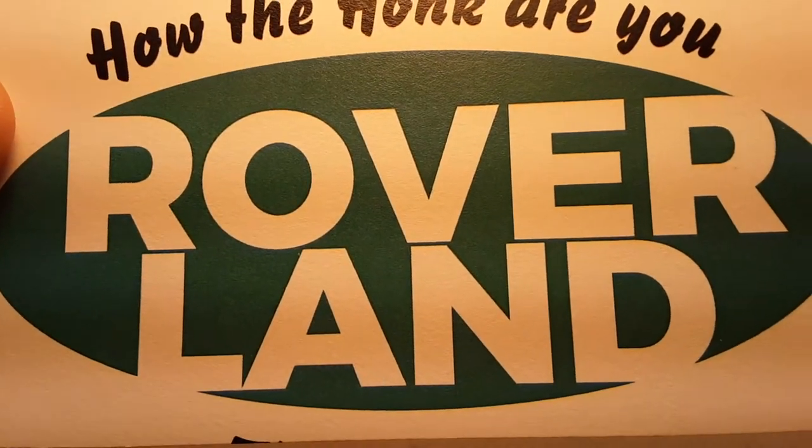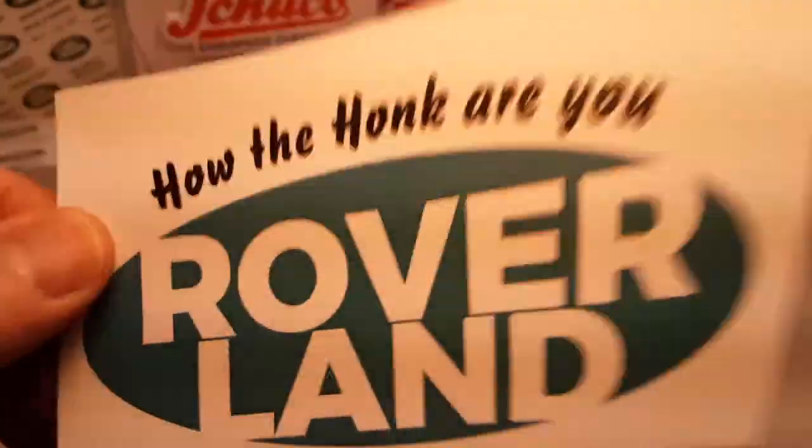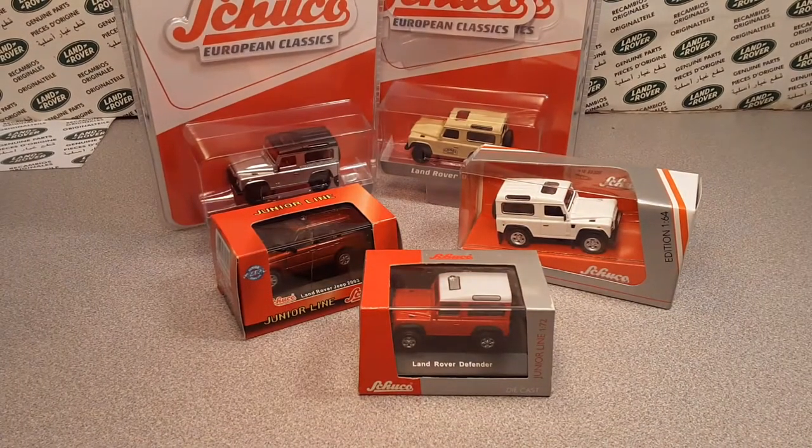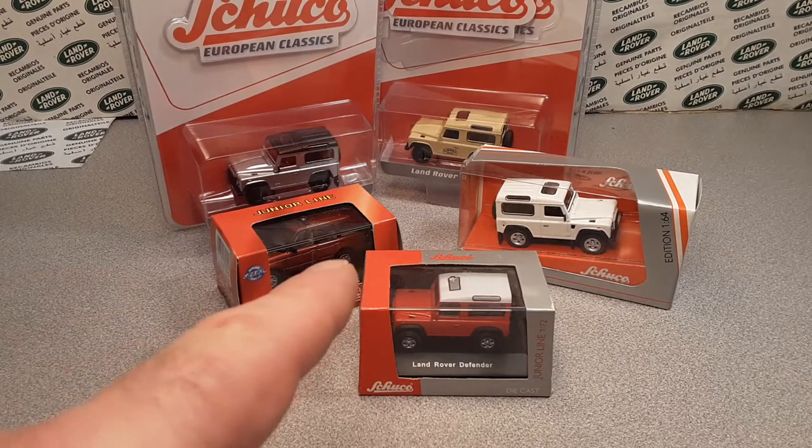G'day! How the honk are ya? Welcome to Rover Land! This is your friend Dan O! This is the channel that's anything and everything about Land Rover, and today we've got...